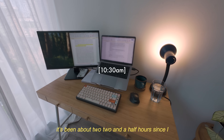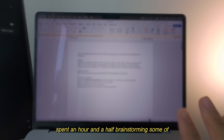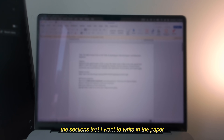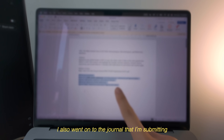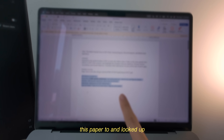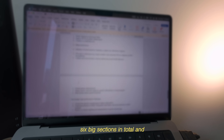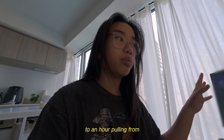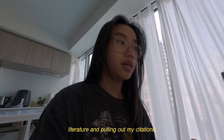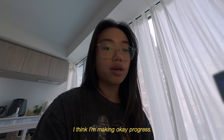It's been about two to two-and-a-half hours since I started working. I went through my Pomodoro sessions — spent an hour and a half brainstorming sections and organizing the paper, and also looked up guidelines from the journal I'm submitting to. I ended up with about six big sections in total. I also got started for about 30 minutes to an hour pulling from literature and pulling out citations, so I'm done with the key points for the introduction. I think I'm making okay progress.